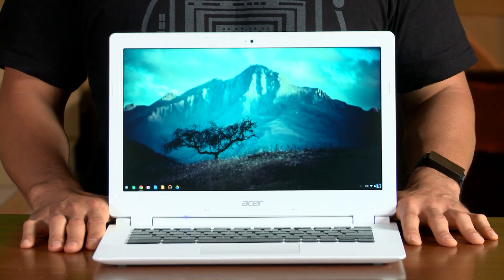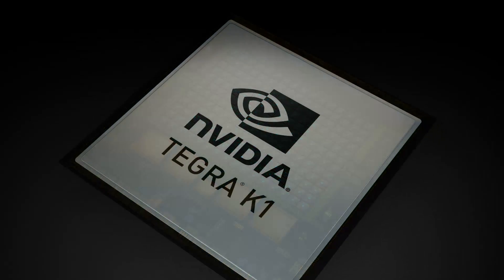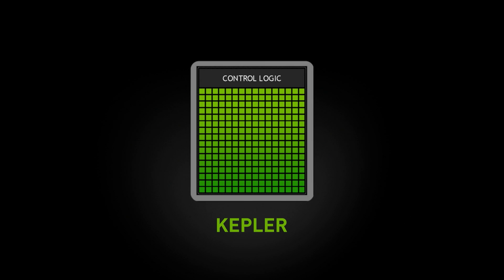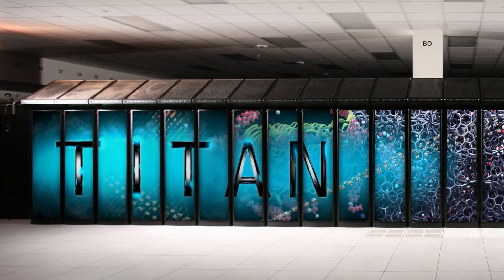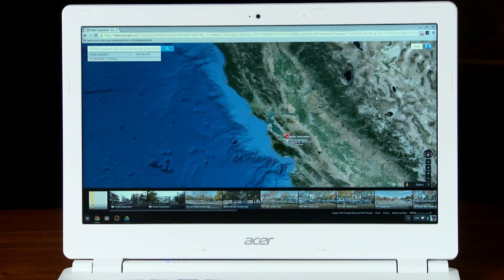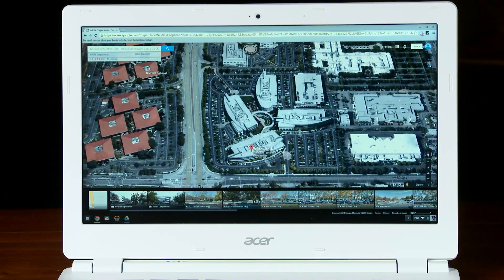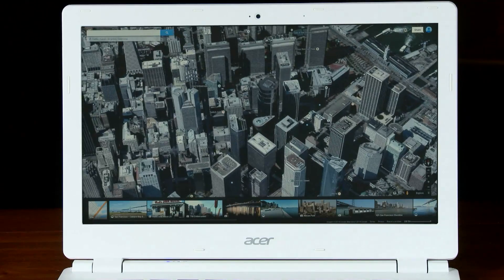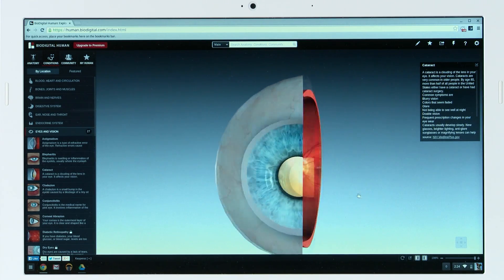What really sets the Chromebook 13 apart from all the others is the performance of the world's most advanced mobile processor, the Nvidia Tegra K1. Its GPU is based on the same Kepler architecture that drives the world's fastest supercomputers and most extreme gaming PCs. The 192-core GPU's graphics horsepower is simply unmatched in the world of Chromebooks, delivering next-gen experiences like rich visual web browsing, high-end gaming, and interactive educational content with an available full 1080p screen.